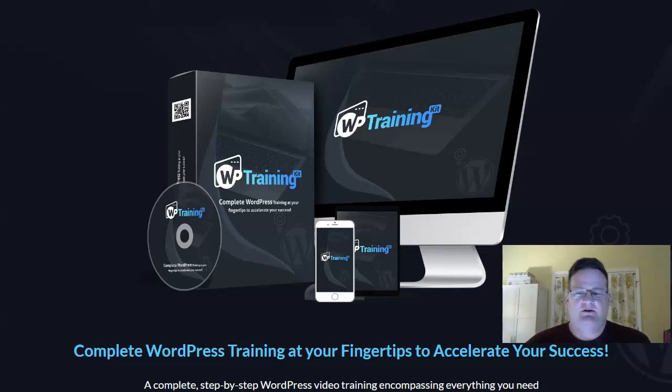Hey everyone, it's John here and I'm doing a review on a PLR product called WordPress Training Kit. It's actually not just a PLR product because it comes with a few different purchase options, which we'll go over in a second. But it's a training course series that shows you how to use WordPress.